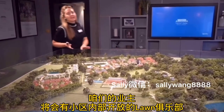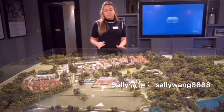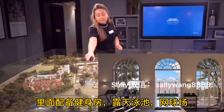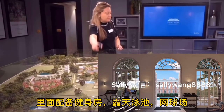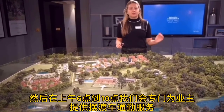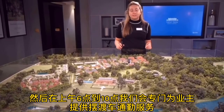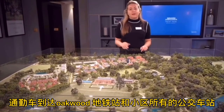Residents will have access to the Lawn Club, and that is a residents-only Lawn Club. It will host your gym, which is in the Orangery Building, the swimming pool, which is an open-air pool, and also your tennis courts. You'll also have a shuttle bus running from 6am until 10am to and from Oakwood Station, with various stops around the development.